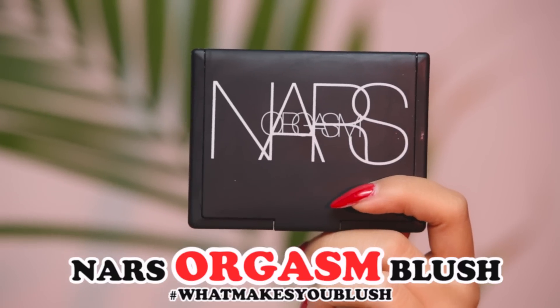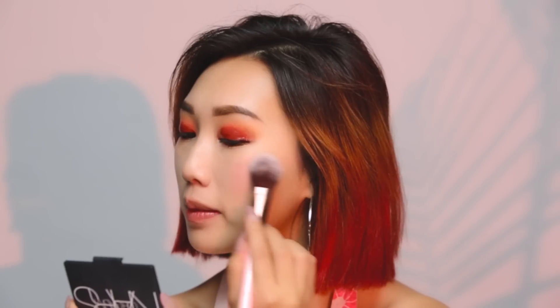To pull together this look, I'm applying the star of the show — NARS Orgasm Blush — to the apples of my cheeks to pull some color back into my complexion.